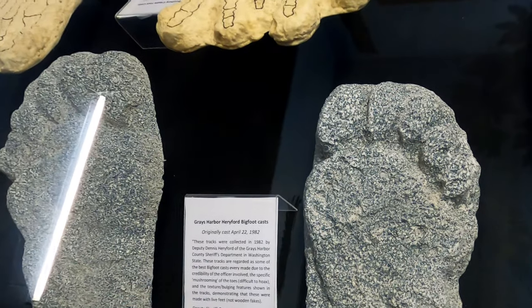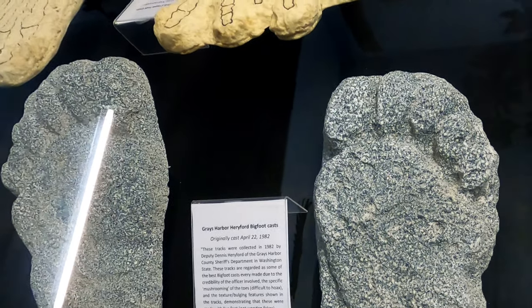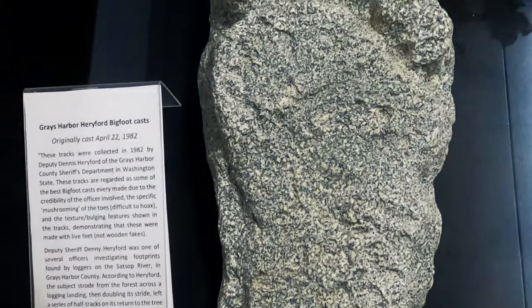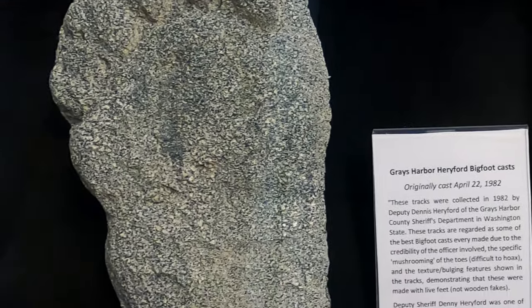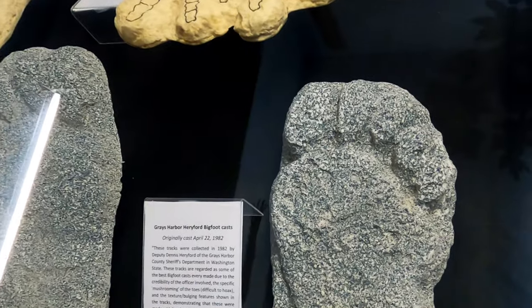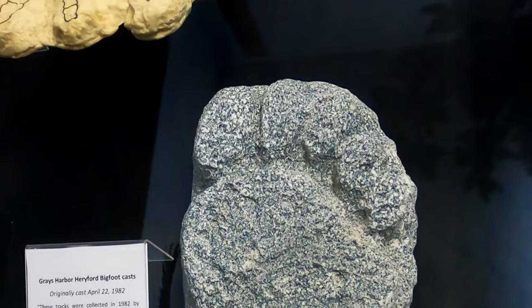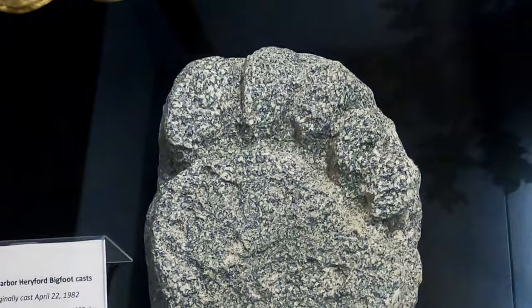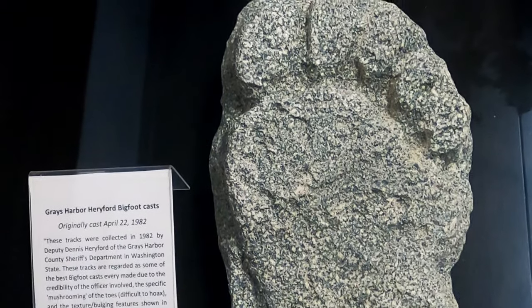These casts belong to the Grays Harbor Harryford Bigfoot, which was seen on April 22, 1982. These tracks were collected by Deputy Dennis Harryford of the Grays Harbor County Sheriff's Department in Washington State. The tracks are regarded by some as the best Bigfoot casts ever made, due to the credibility of the officer involved and the mushing of the toes, which is difficult to hoax. The tracks also feature texturing and bulging which demonstrates that these were made by live feet, not by wooden fakes.